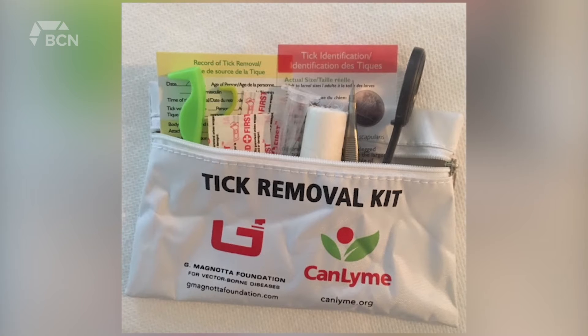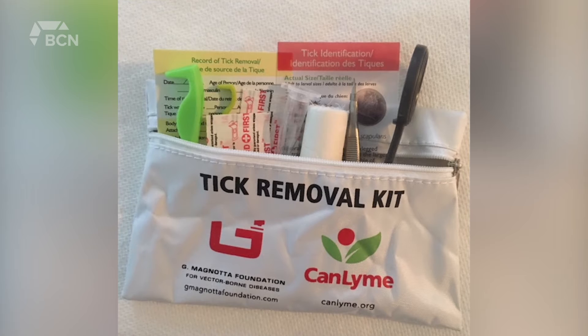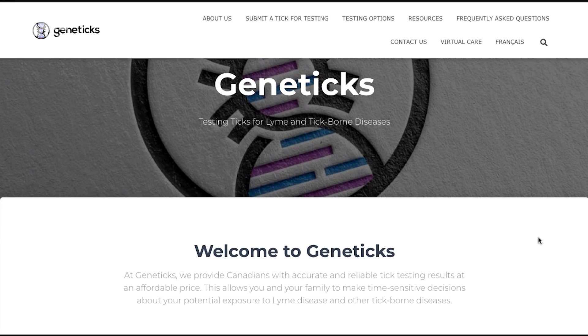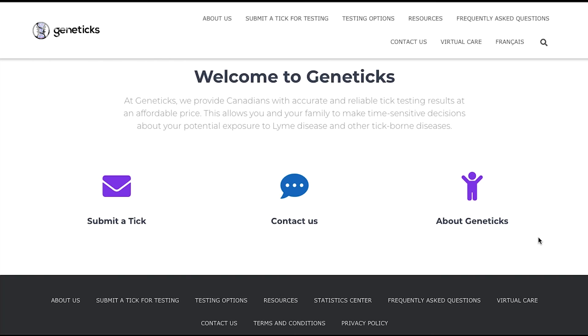The Canadian Lyme Disease Foundation provides tick removal kits just in case you encounter a tick or get bitten. You want to follow those instructions and remove it from the mouth part — you never want to squeeze the tick, because that increases the chance of transmission. Kormode says you can also ship ticks to a private lab called Geneticks, which will test the tick for what pathogens it might be carrying.